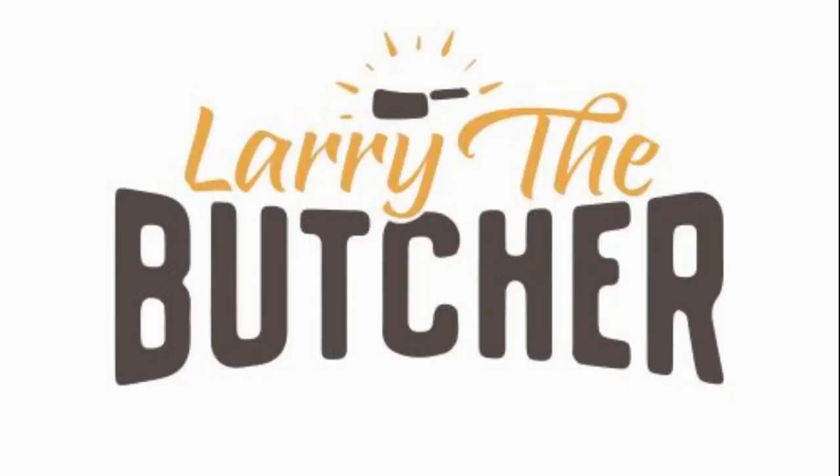Hi, I'm Larry the Butcher and we're going to get to better know a craft beer. Today's a special episode — not because it's episode 201 of Larry the Butcher, but because I'm happy and sad at the same time. We're gonna get to better know a craft beer from the Brew Box.